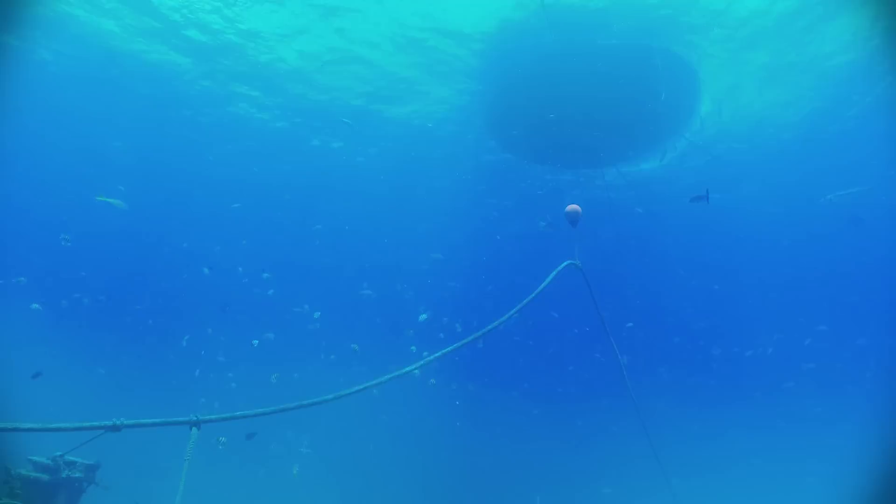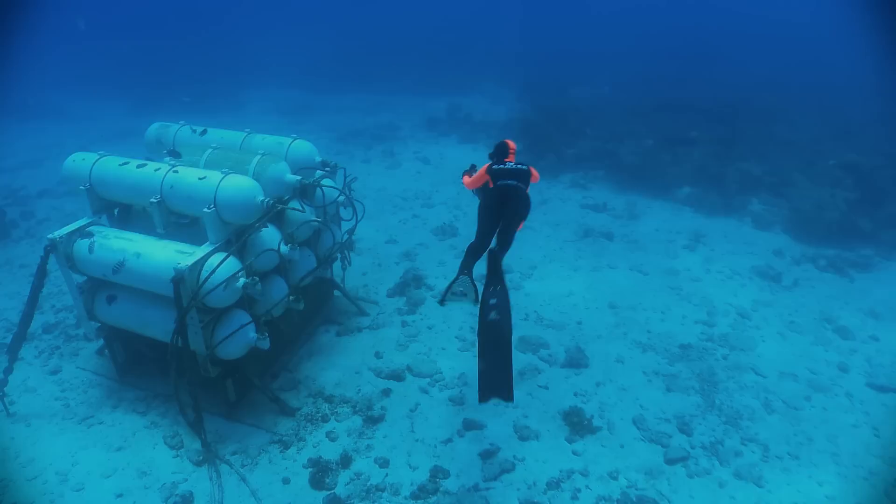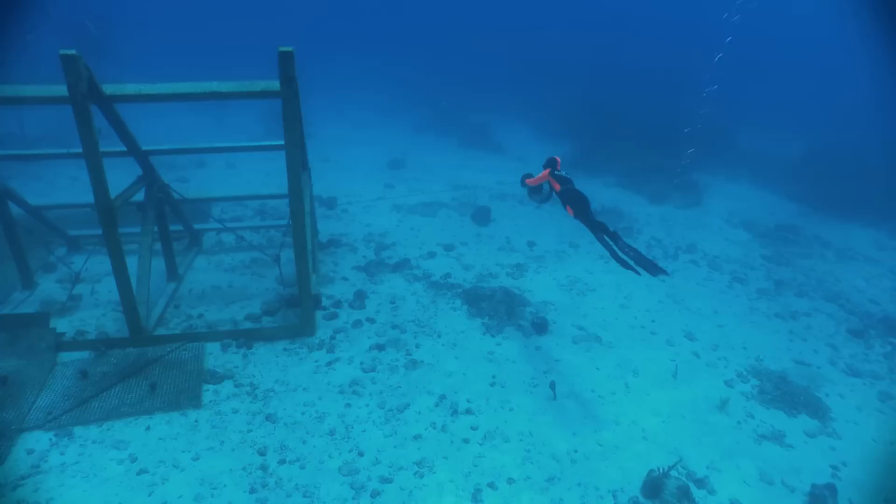Through this umbilical cord, the habitat is supplied with air, electricity, and internet. Around the habitat itself, there are redundant air storages that can keep its occupants alive in case they get disconnected from the surface during storms. These structures serve as a foundation to conduct experiments.